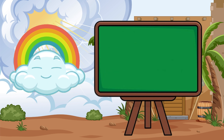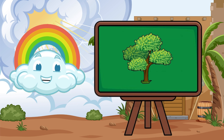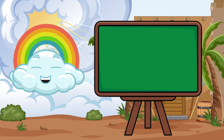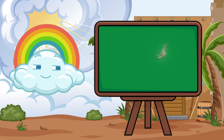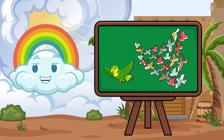Did you know? Wind can even make music. It whistles through trees and sings through holes and cracks. Wind helps nature, too — it carries seeds to new places so plants can grow everywhere. Birds love the wind; they spread their wings and glide without flapping too much.